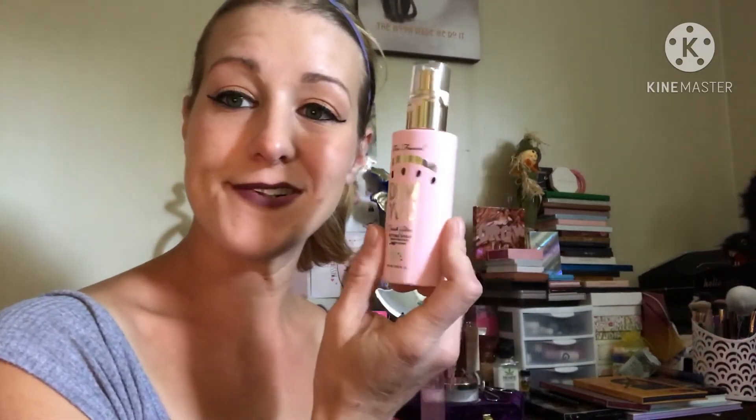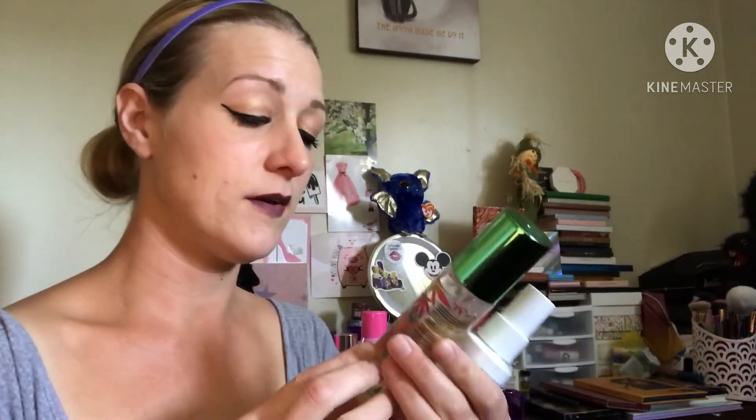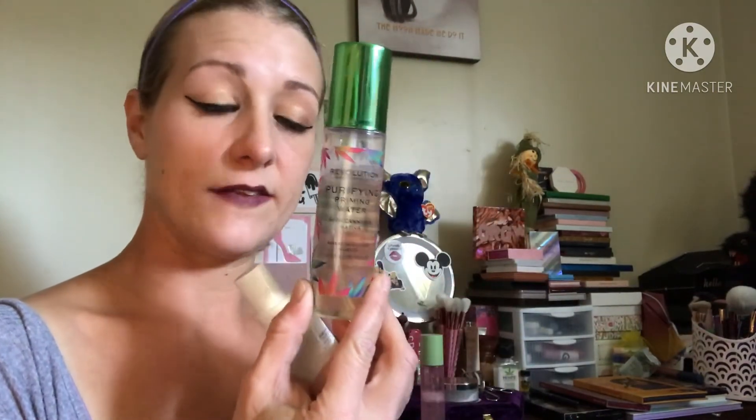The Too Faced Dew You Setting Spray — I love the smell, it goes on really light, so I like it for that, but I'm not going to buy another one. The Revolution Purifying Priming Water with Cannabis Sativa — if it was only five bucks, yes I'd buy it again, but I'm not paying the price, maybe 10 to 15 dollars. I like it, though, but it doesn't keep my makeup on forever.